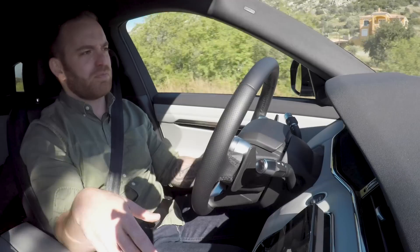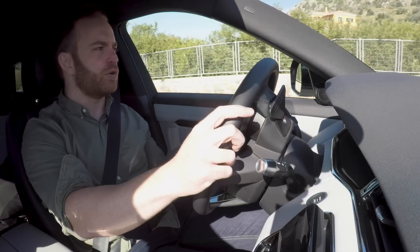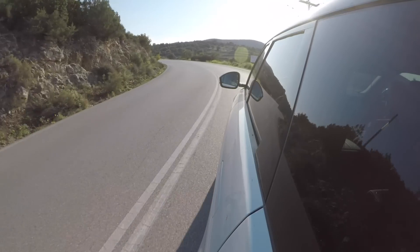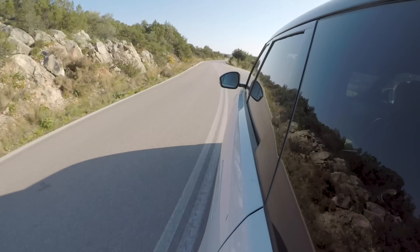There are some finicky issues with the sport mode, where you think it's shifting for you and then you actually have to shift yourself. But really, it's nothing that's a deal breaker. Steering is not ideal — yes, the handling on this car is good, but the steering is pretty vague.